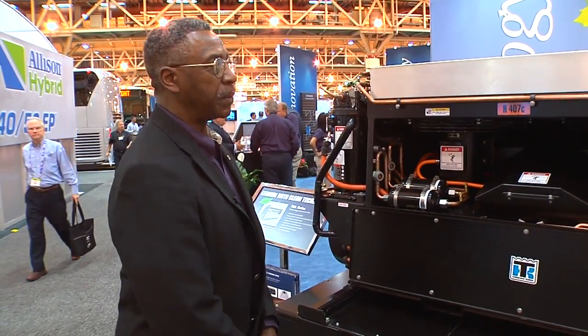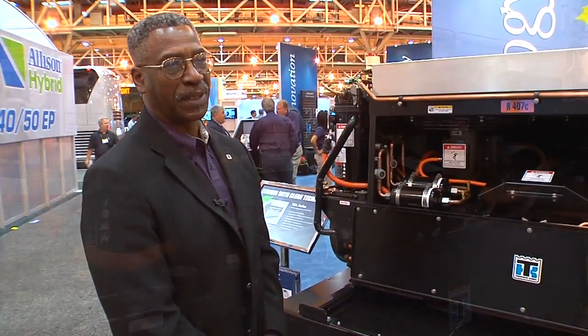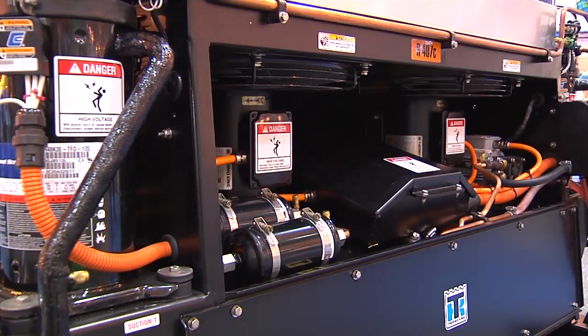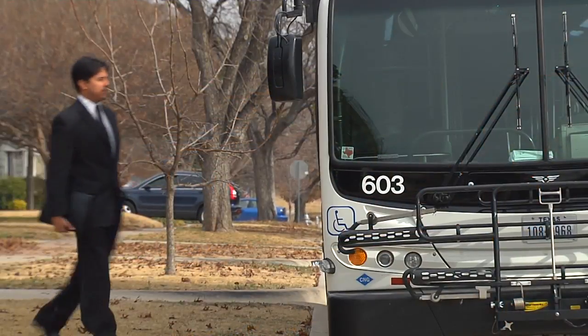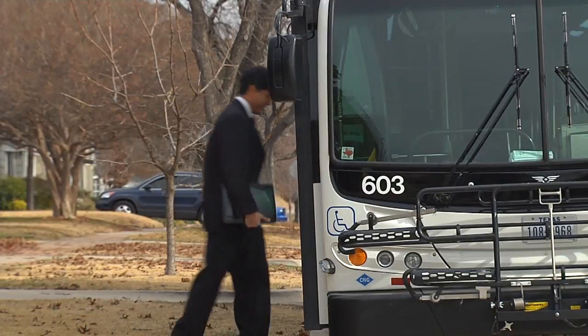The key benefit number one is that you get the same capacity all the time. In this case, you get about 80,000 BTU per hour, and you get it all the time — whether you're at idle or whether you're at full speed. That's a great benefit because transit buses idle about 50% of the time.